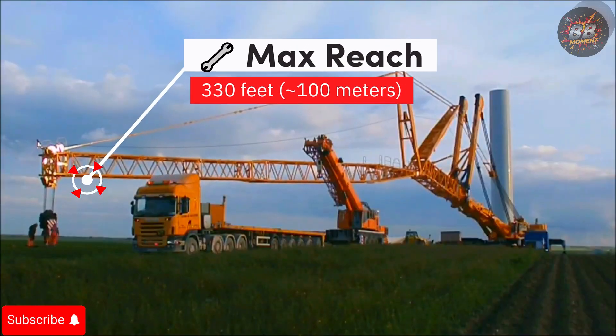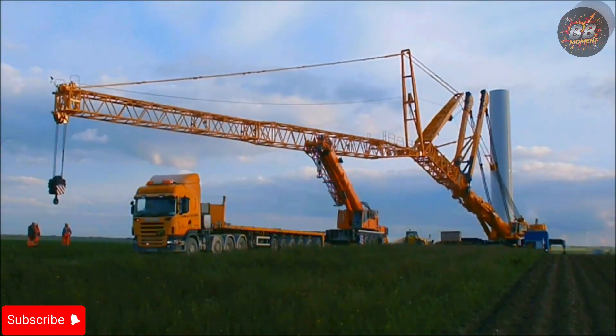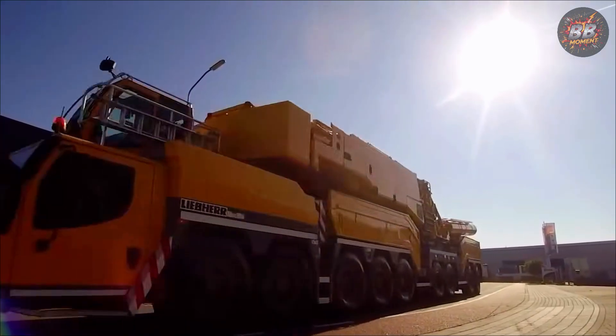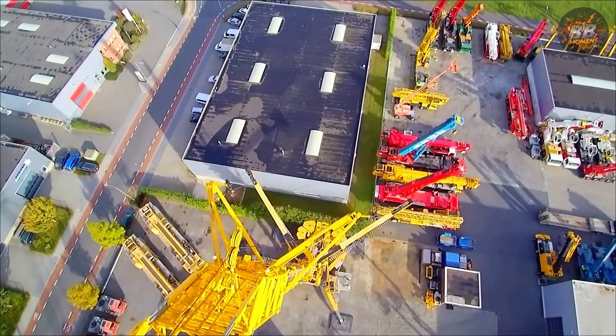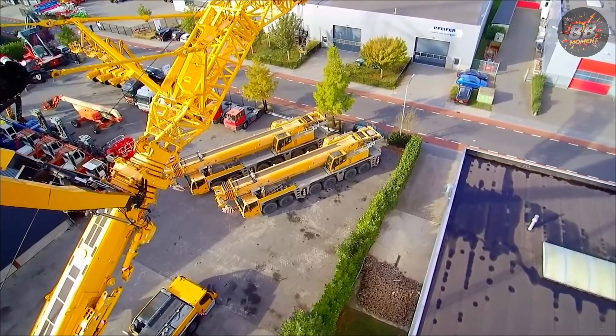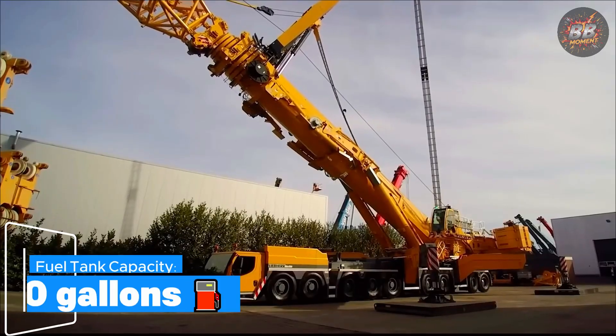Max reach: approximately 100 meters. This is no ordinary crane — it's a Colossus with the wingspan of a bird ready to soar. Price: around $20 million. The price tag isn't just a cost — it's the entry ticket to a different reality. You don't just buy this machine, you acquire dominance.